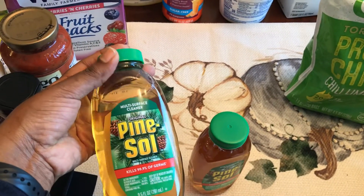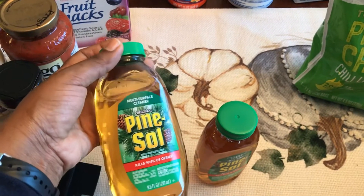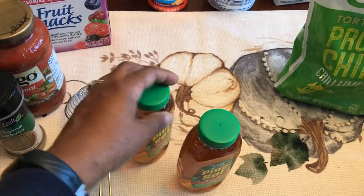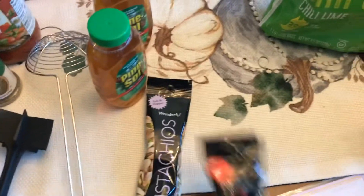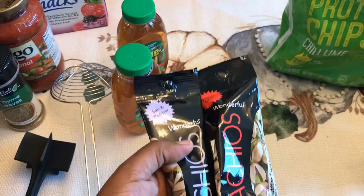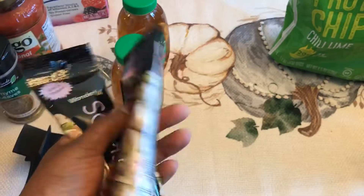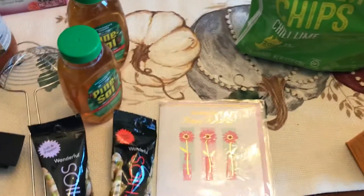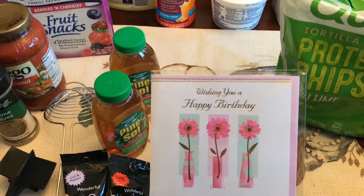At Dollar Tree they had some Pine Sol concentrate. I ended up going to Target after the Dollar Tree and getting a big bottle of Pine Sol — I hadn't been able to find it since they said Pine Sol kills coronavirus, so I grabbed two of the concentrated ones from Dollar Tree. Got my husband some pistachios — two flavored ones: salt and pepper, and sweet chili. Those came from either Dollar Tree or Big Lots. I also had to get a birthday card for one of my co-workers — I'm in charge of birthdays for my department.